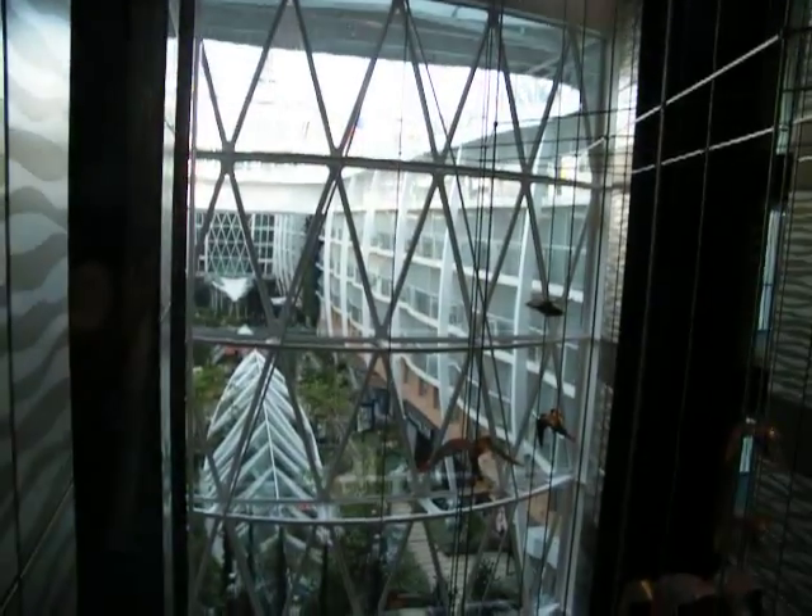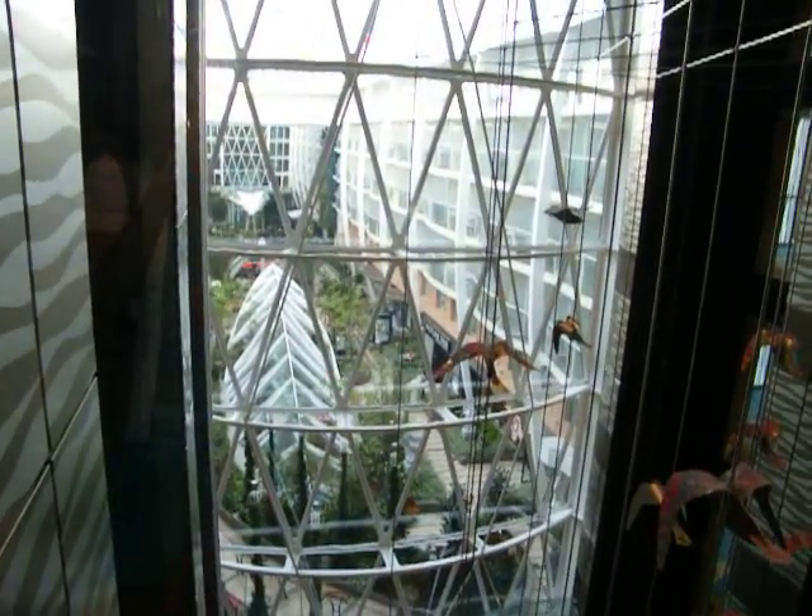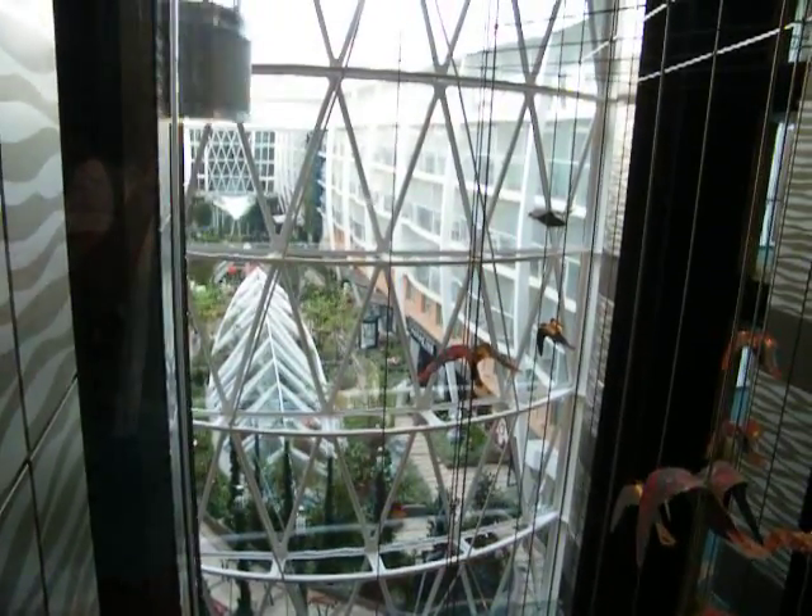This is the Central Park on Deck 8, which you can see through the window through the elevator.